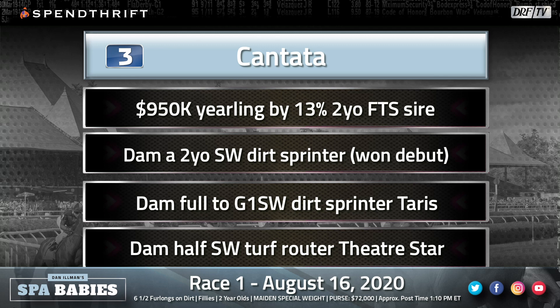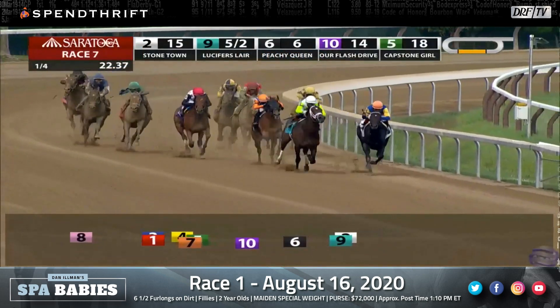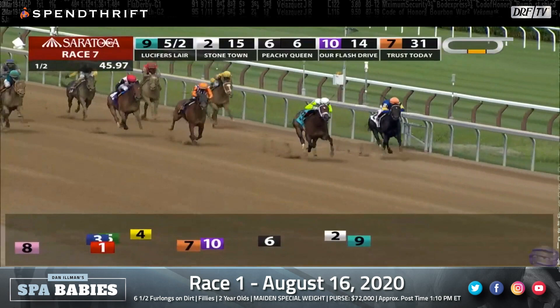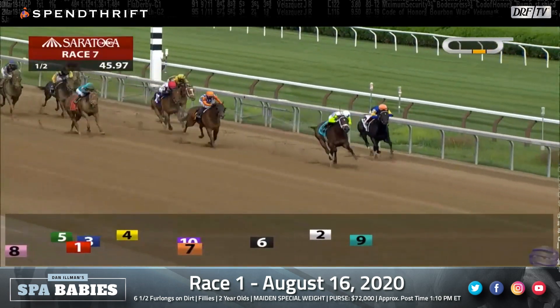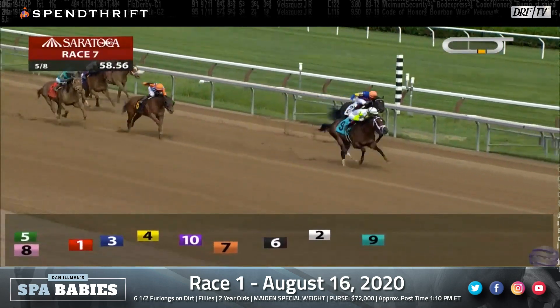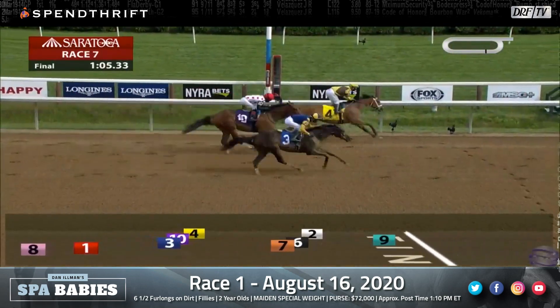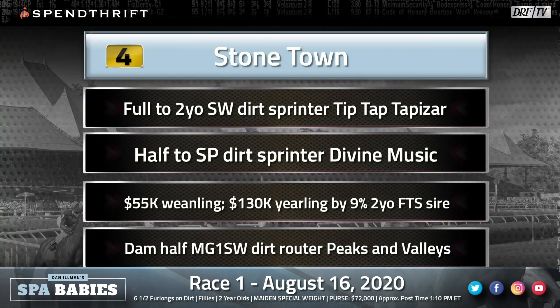Steve Asmussen can really do no wrong with his two-year-olds right now. Stone Town is the number four. Let's watch her career debut — she showed good speed, especially for a Bill Mott first-time starter. She's on the lead from the get-go. Lucifer's Lair, who eventually wins this race for Todd Pletcher, has been right alongside and is just going to wear down Stone Town in the final eighth. For a Bill Mott first-time starter, I thought this was a very promising performance. We know Bill likes to take his time with these horses, and she should show speed once again. This one is a full sister to a stakes-winning two-year-old sprinter — certainly expect this one to have that juvenile ability, and she's eligible to take a step forward off that good debut.